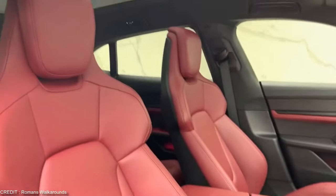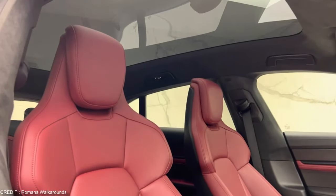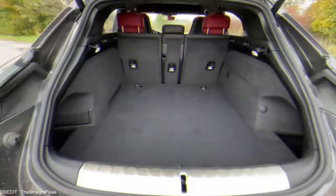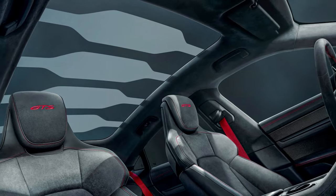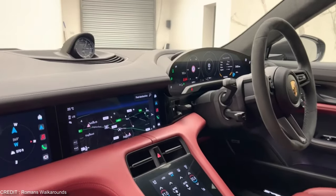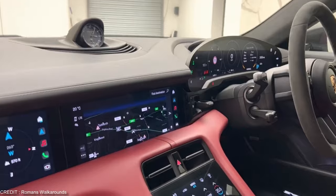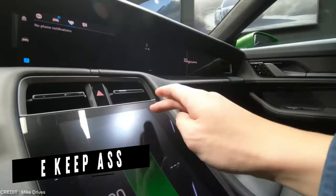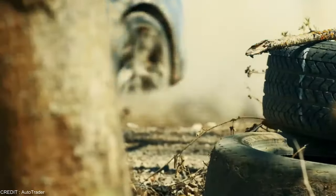Inside, the Taycan Turbo S Cross Turismo offers plenty of space for the entire family, with comfortable seating for five and plenty of storage for luggage and gear. The cabin is flooded with natural light thanks to the panoramic sunroof, and the high-quality materials and finishes give the car a truly premium feel. Advanced safety features like adaptive cruise control and lane keep assist let you enjoy the thrill of driving a Porsche while staying safe.